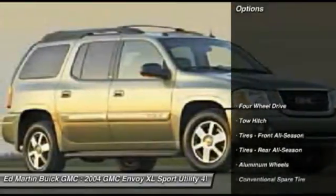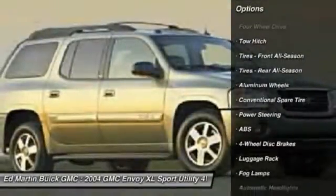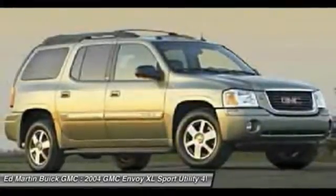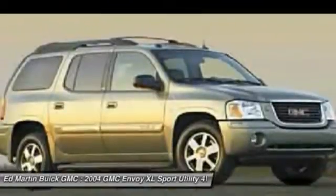Here are some of this vehicle's great options: tow hitch, anti-lock braking system, adjustable steering wheel, driver airbag, power steering, keyless entry, four-wheel disc brakes, four-wheel drive, aluminum wheels, and cruise control.